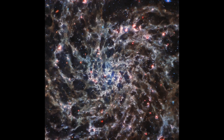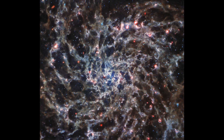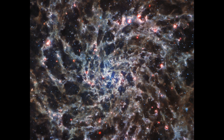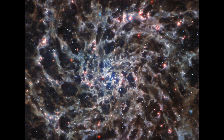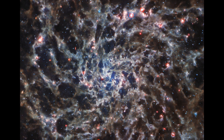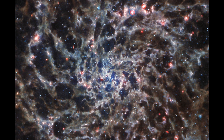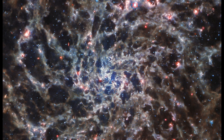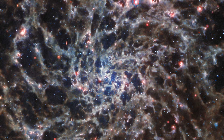The Webb image shows the spiral galaxy in unprecedented detail, thanks to observations from its mid-infrared instrument MIRI. IC5332 lies over 29 million light-years from Earth and has a diameter of roughly 66,000 light-years, making it about one-third smaller than the Milky Way.